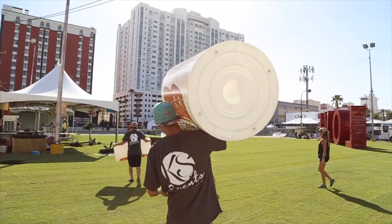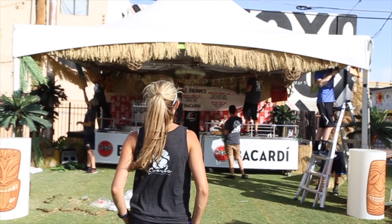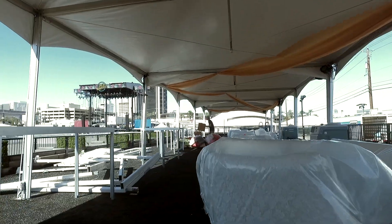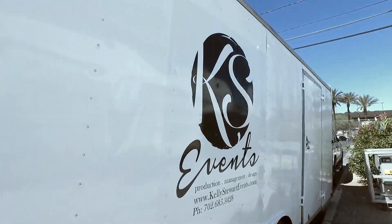We take seven days to be able to set up and transform downtown Las Vegas into this free-spirited musical event. Once it's over, we literally have ten hours to pull the whole entire thing down and get out of there.